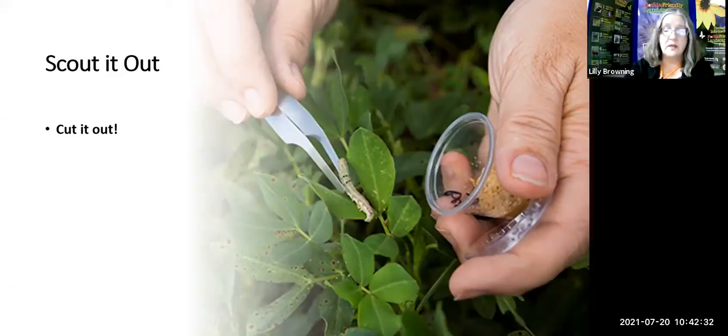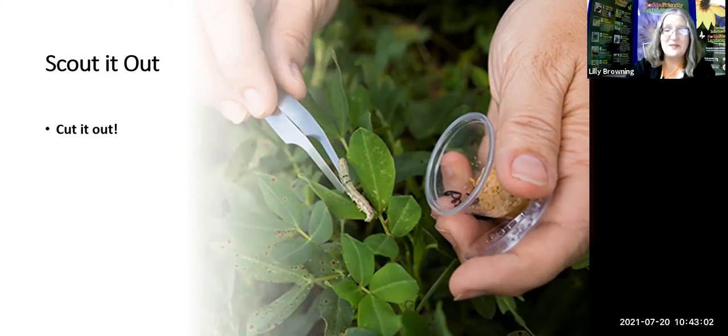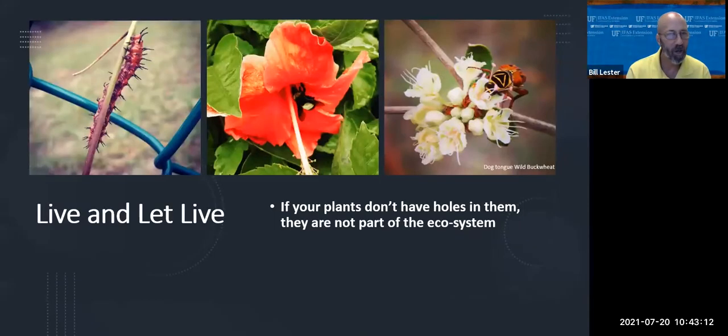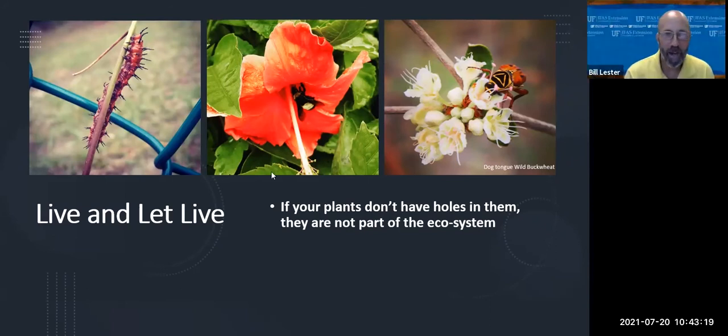My favorite approach is to simply cut problems out — take walks in the morning or late afternoon and if a problem is on just one branch or leaf, cut it out and throw it in your kitchen trash, not on the ground where the problem remains. If you're growing tomatoes and find one caterpillar eating your plant, just pick it off. You can throw it into a bucket of soapy water if you want to be considerate of neighbors. Don't spray just because you see an insect — not every bug is a bad bug out to destroy your plant. If you don't know what it is, get a picture and email it to Dr. Lester for identification. You might be getting rid of an ally that helps reduce your chemical use. And remember: if your plants don't have holes in them, they're not part of the ecosystem. We're looking for protection of our ecosystem, not perfection.